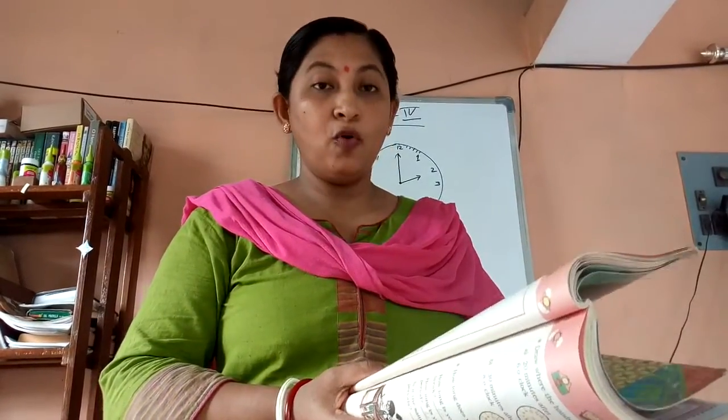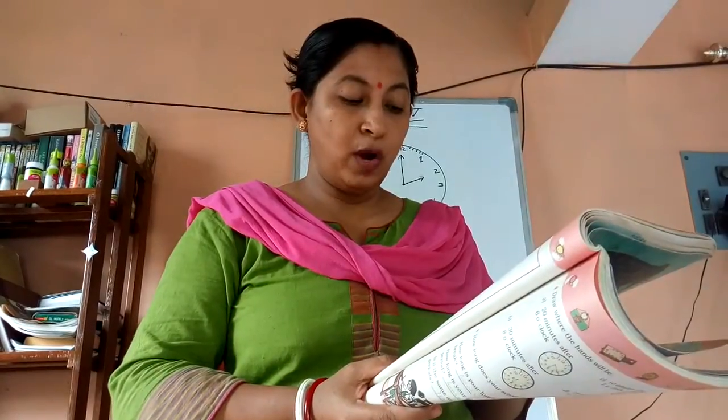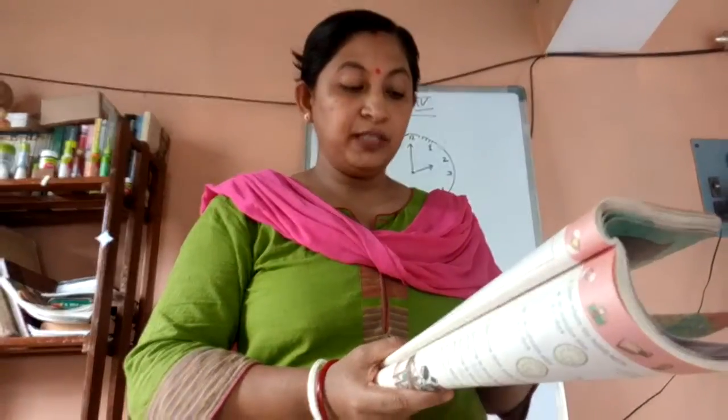Similarly for number B — it is 3:40 to 4 o'clock. From 8 to 12, you count 1, 2, 3, 4 — that's 4 times 5, which is 20. So you will write 20 minutes.